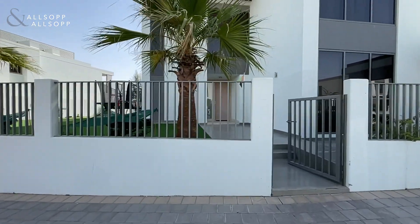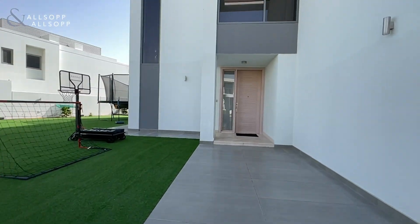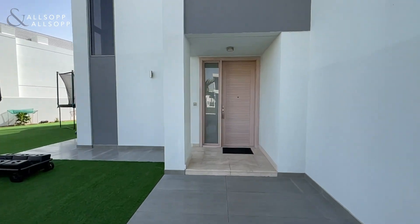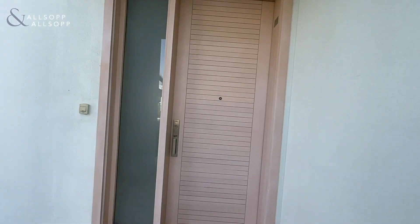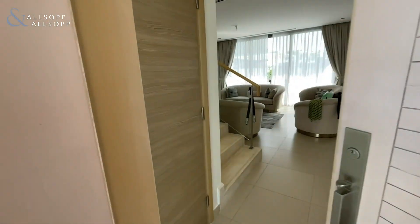Callum here from Allsop and Allsop to show you this E5 in Sidra 3, Dubai Hills. We have a five bedroom plus maids property with a 4,283 square foot built-up area on a 7,300 square foot plot.